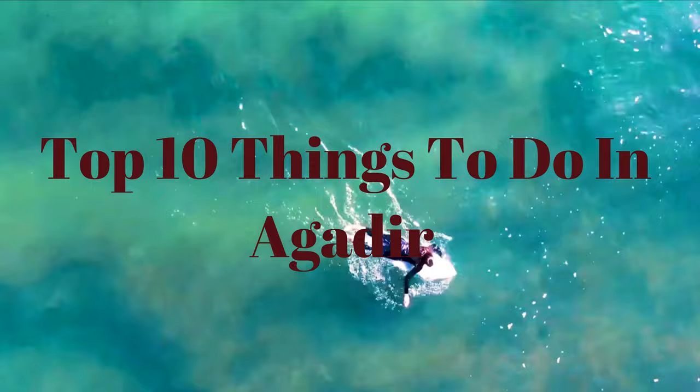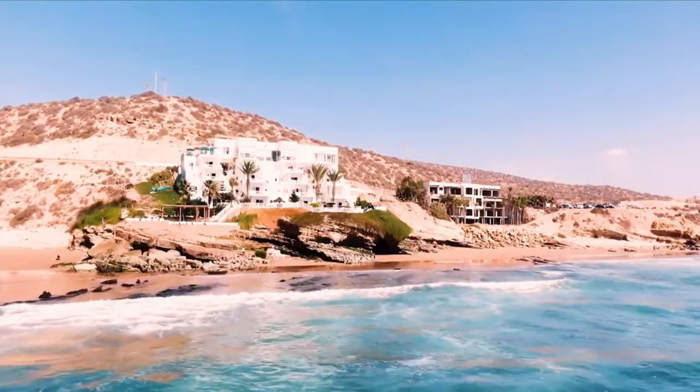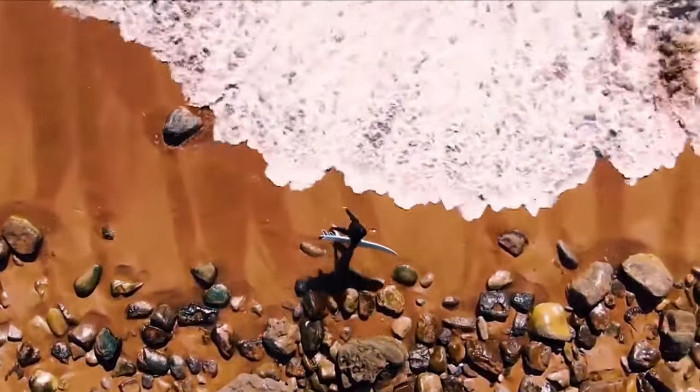From breathtaking landscapes to cultural experiences, Agadir has it all. Let's dive right in and explore the must-see attractions that make Agadir a true gem of Morocco.